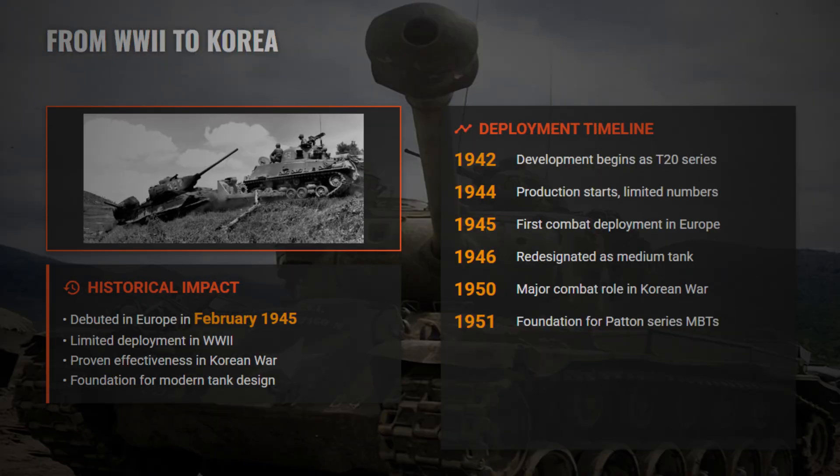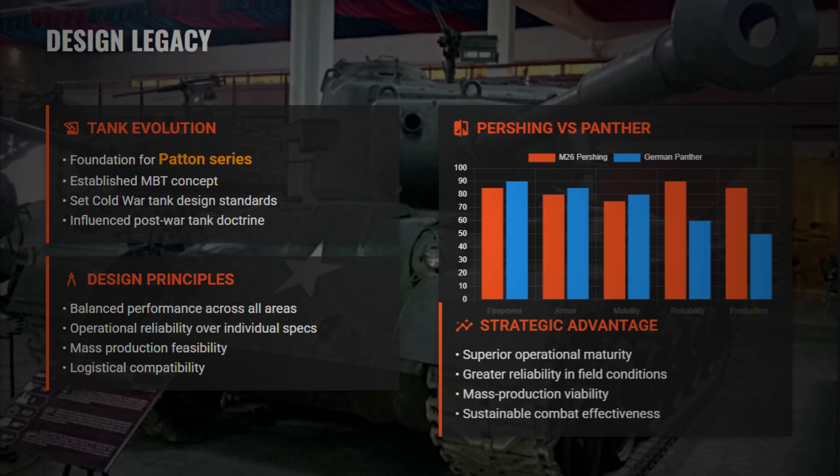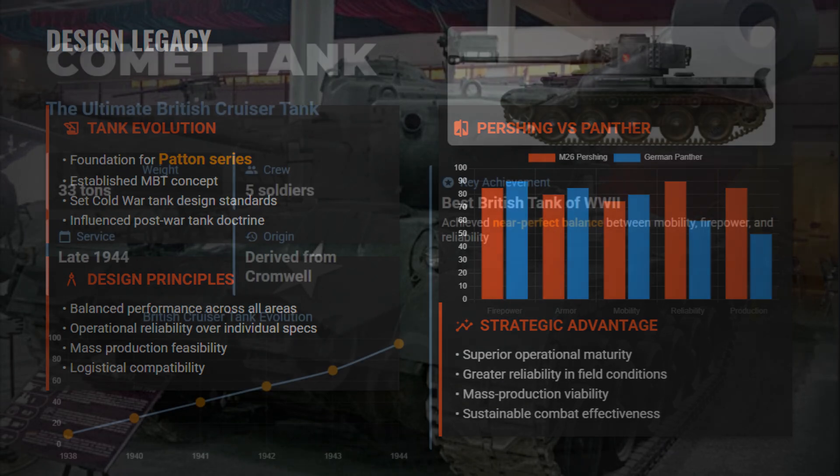Though arriving too late to influence World War II significantly, the Pershing proved its worth in Korea against the T-34-85. Unlike the complex German Panther, it was reliable, easier to produce, and logistically efficient. Ranked at number 7, the M26 marks the transition to the modern main battle tank concept, combining balanced design, strong firepower, and sustainable battlefield performance.